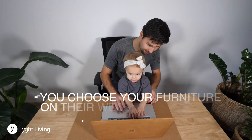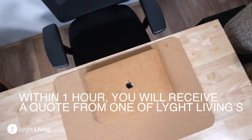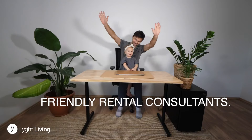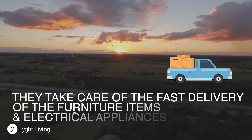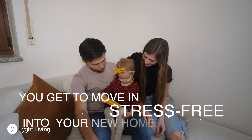You choose your furniture on their website from their large quality furniture inventory, and within one hour you will receive a quote from one of Light Living's friendly rental consultants. They take care of the fast delivery of the furniture items and electrical appliances, and you get to move in stress-free into your new home.